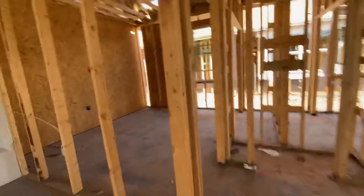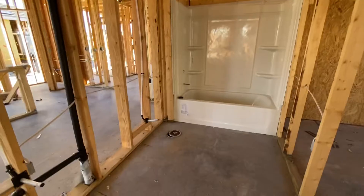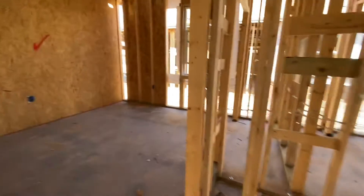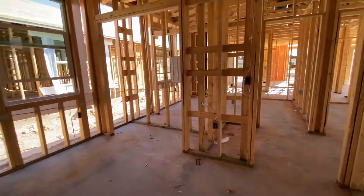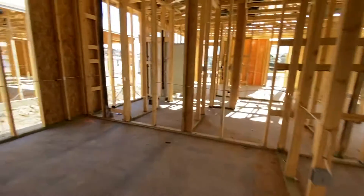So this is a four bedroom with two and a half bathrooms. This is your full bath — single commode, tub shower. Bedroom number two, and then closet. Bedroom number three.